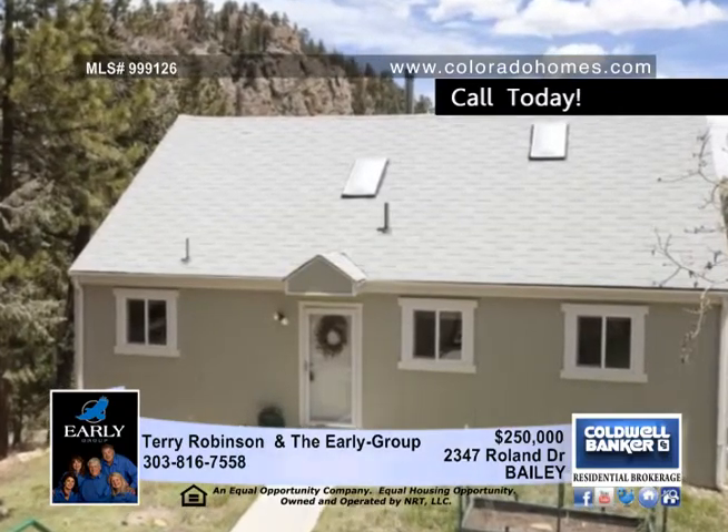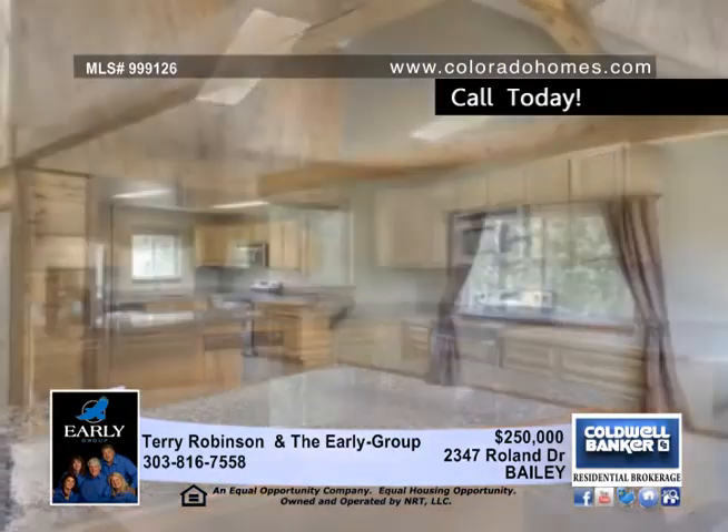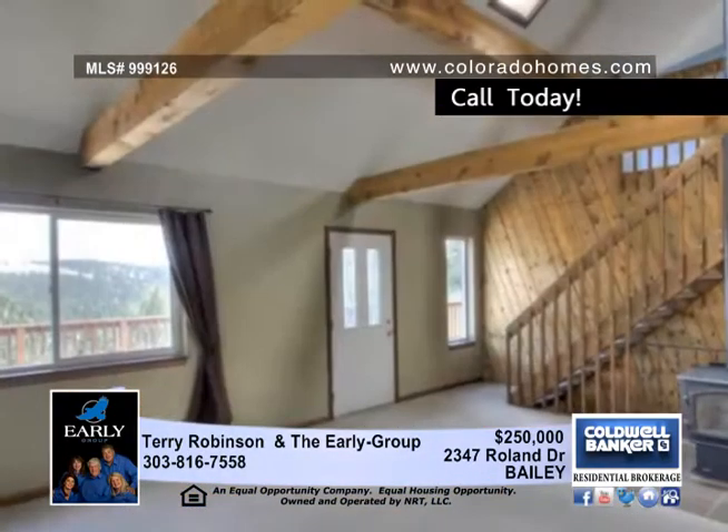Soaring ceilings add to the spacious feel of this modernized 4 bedroom, 2 bath home. Enjoy the convenience of a new kitchen boasting stainless steel appliances, a breakfast bar and granite.